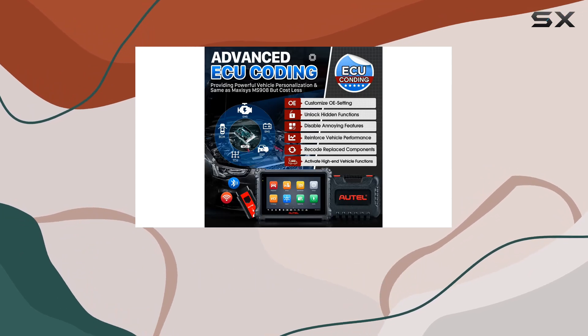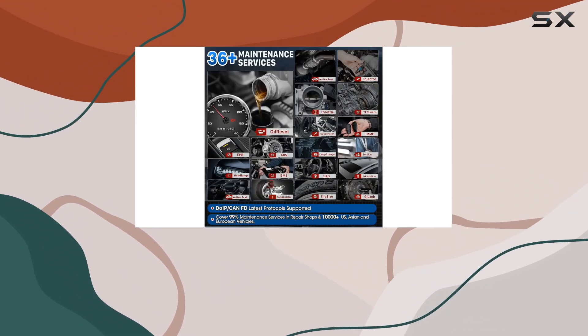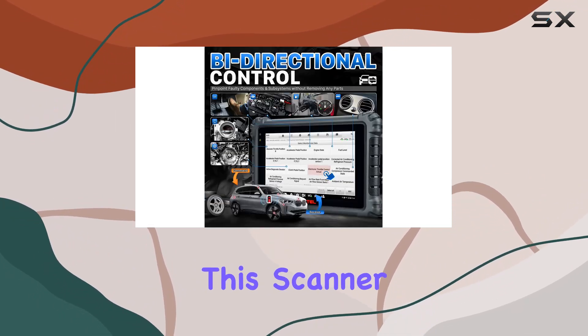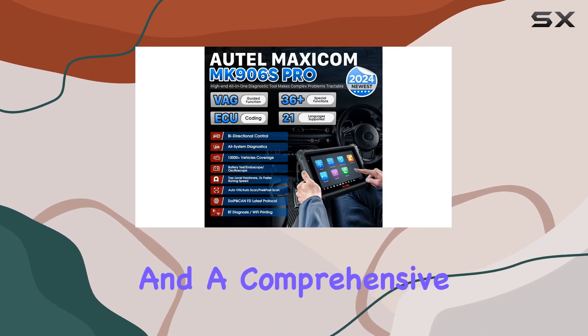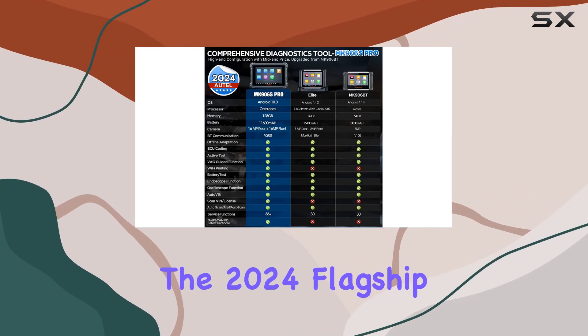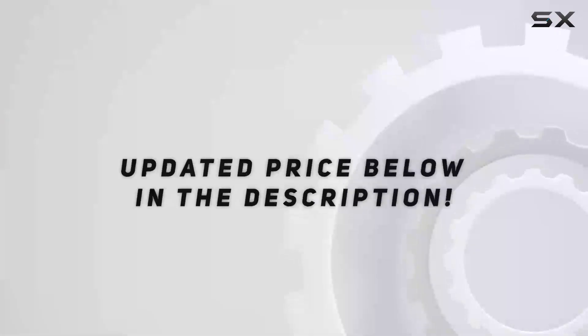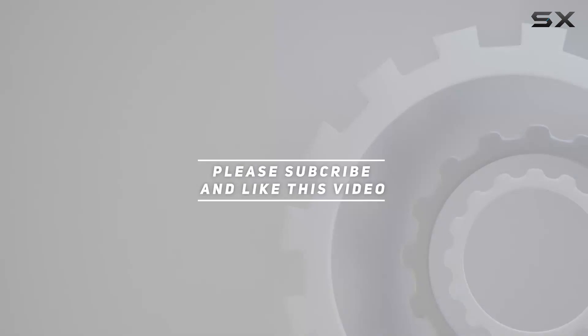In conclusion, the AutoMaxicom MK906S Pro is a game-changer in automotive diagnostics. Whether you're a seasoned mechanic or a DIY enthusiast, this scanner delivers unparalleled speed, coding capabilities, and a comprehensive set of features. Stay ahead of the curve with the 2024 flagship scanner that redefines efficiency in car repairs. Check out the video description for updated price, and thank you for watching.